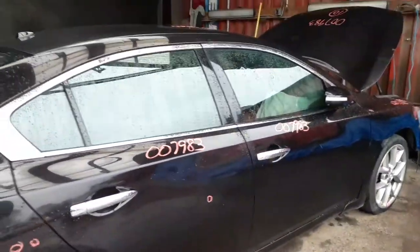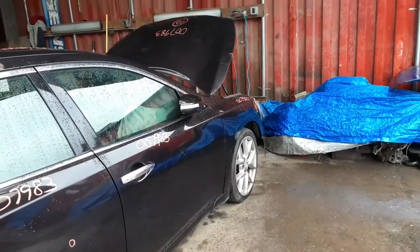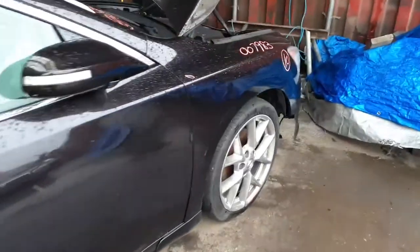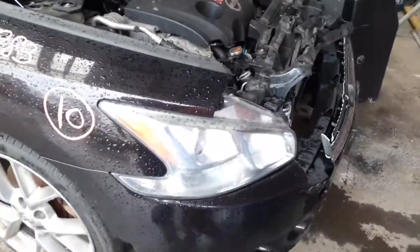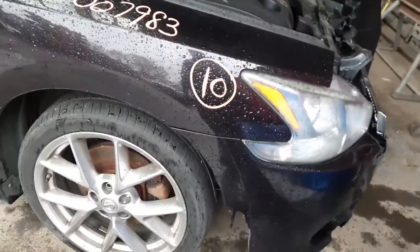Right side doors — power window, power locks, nice and clean. Same with the right side mirror — it is a power mirror with the LEDs. You do get a right side fender with one little small ding in it. You do get a right side headlight — HID with the ballast.